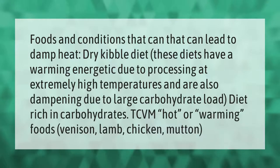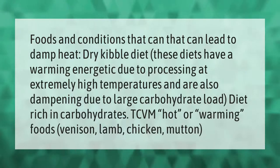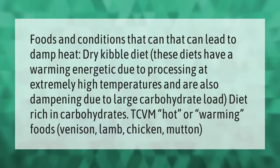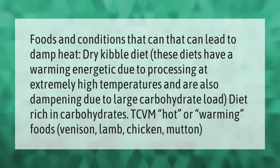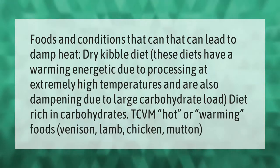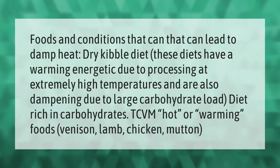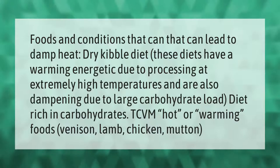Foods and conditions that can lead to damp heat: dry kibble diets have a warming energetic due to processing at extremely high temperatures, and are also dampening due to large carbohydrate load. A diet rich in carbohydrates, as well as TCVM hot or warming foods such as venison, lamb, chicken, and mutton, can contribute to this condition.